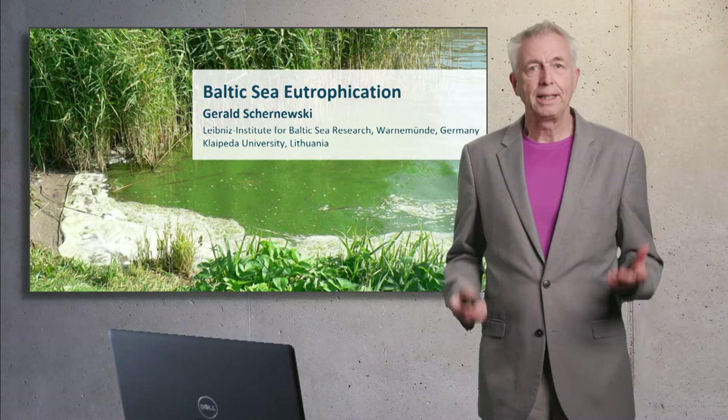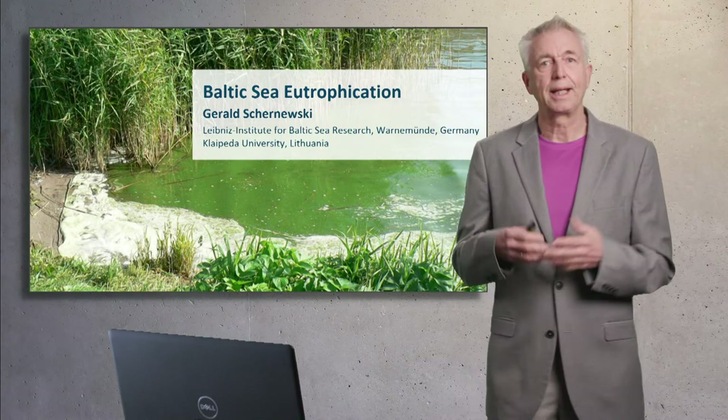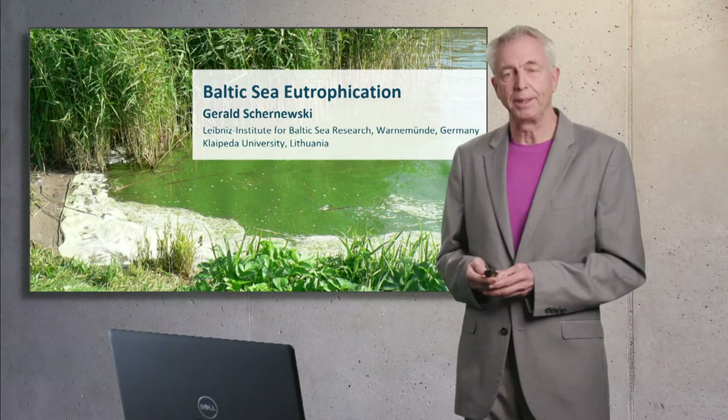Welcome to this presentation on Baltic Sea eutrophication. My name is Gerald Czarnevsky. I'm working at the Baltic Sea Research Institute and I'm head of the Coastal Marine Management Group. At the same time, I'm professor at Klaipeda University.